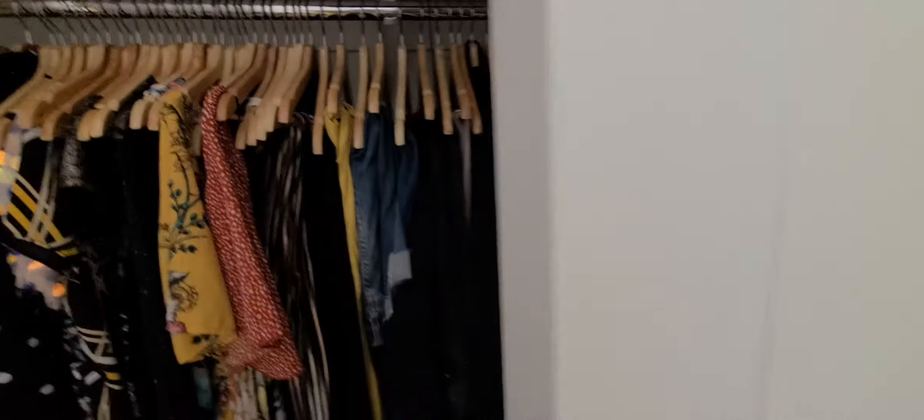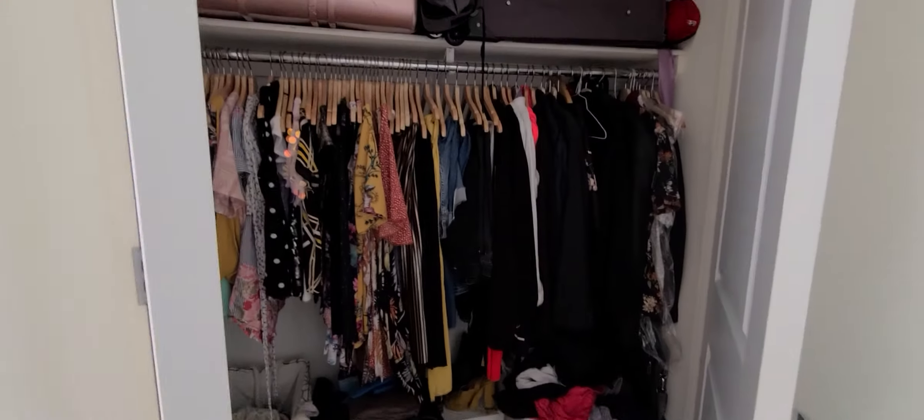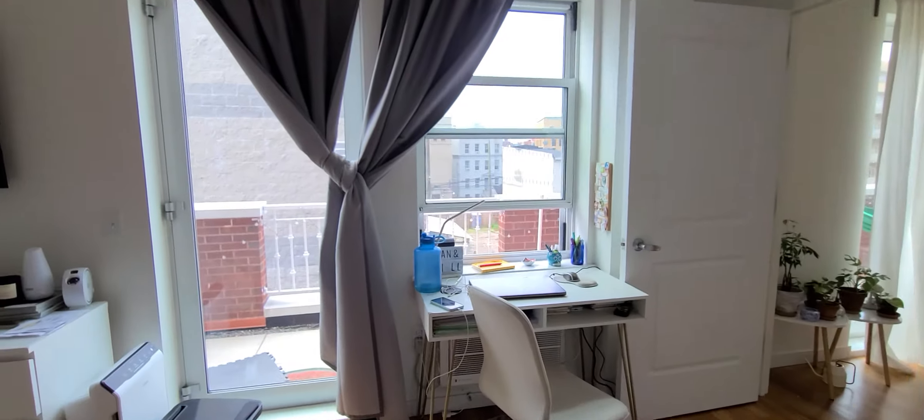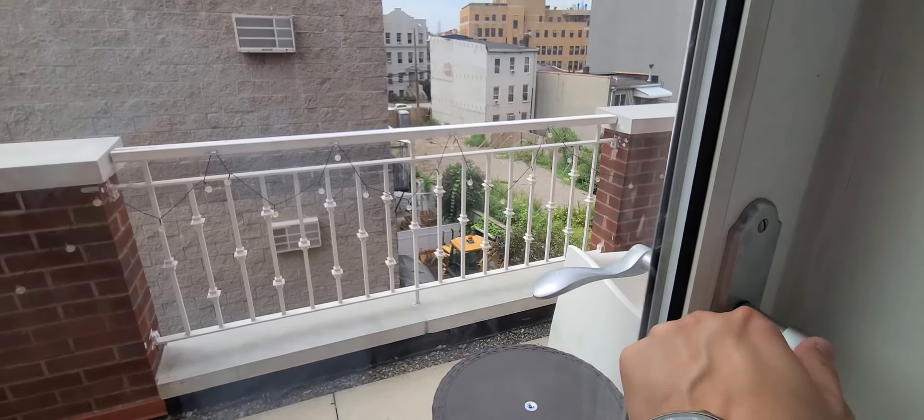Looking back the other way, you can see a double closet here with a lot of storage space.